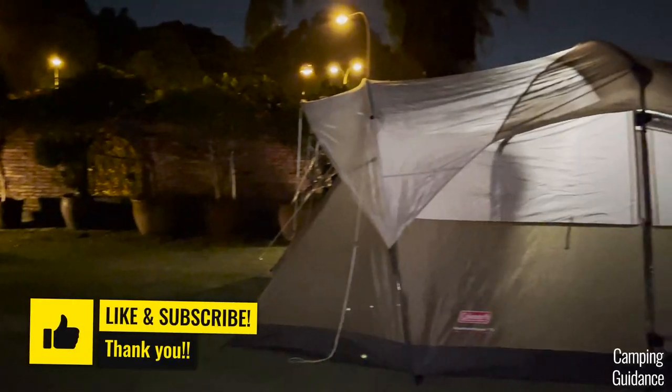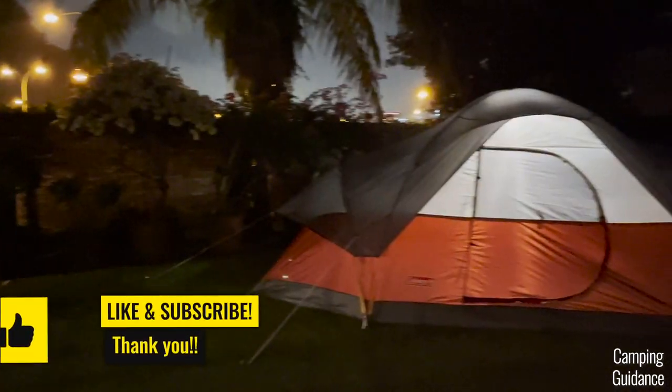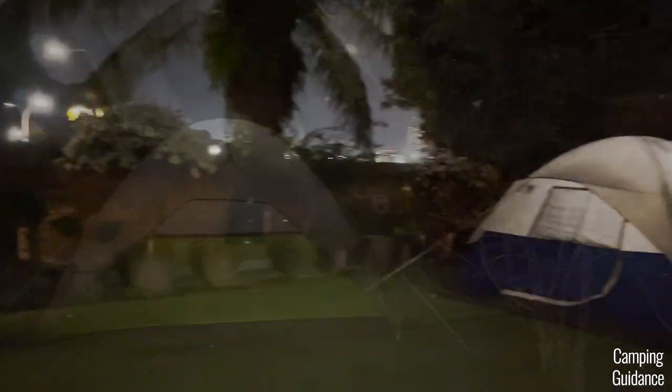To find out how the Montana and Red Canyon compare against my 12 other Coleman tents, I highly recommend watching that video. Thank you for watching and I'll see you in the next one.